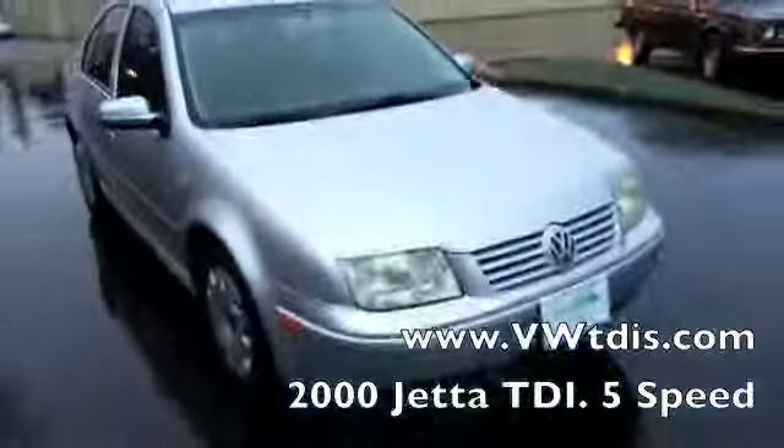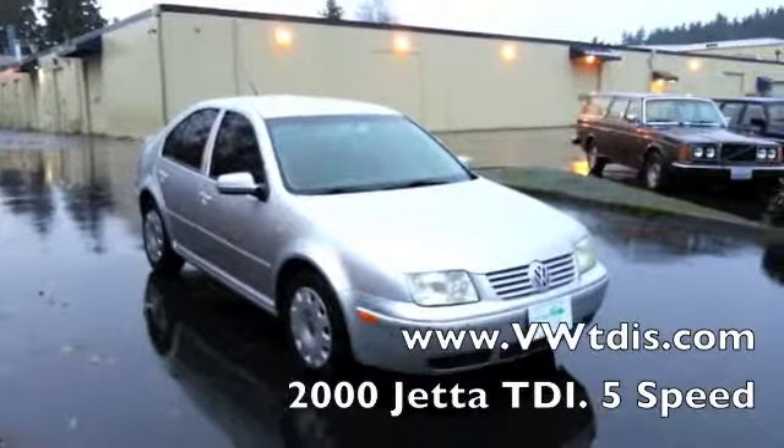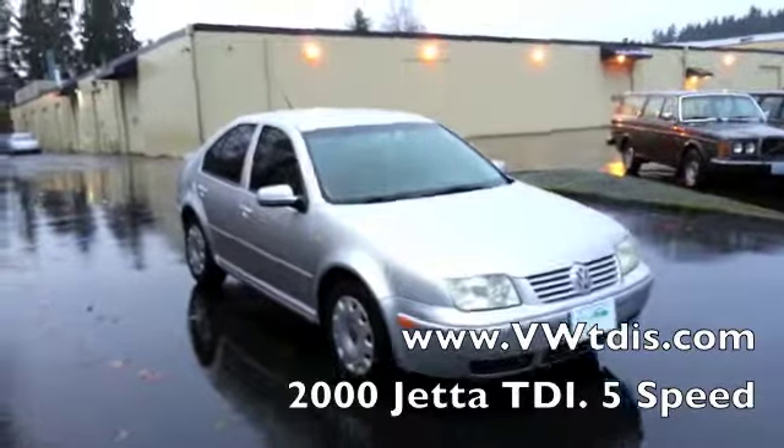Here's our 2000 Volkswagen Jetta — really perfect for anybody looking to run biodiesel or wanting to do a straight veggie oil conversion. Great gas mileage, manual transmission. Nice car.